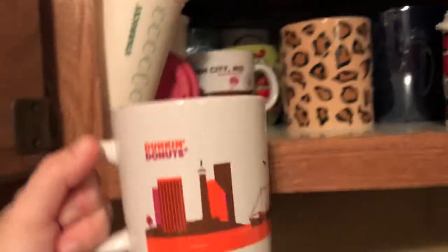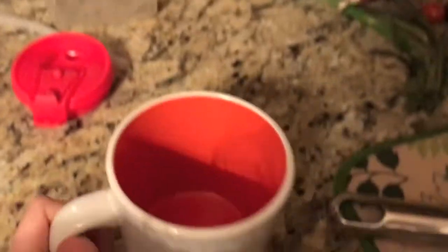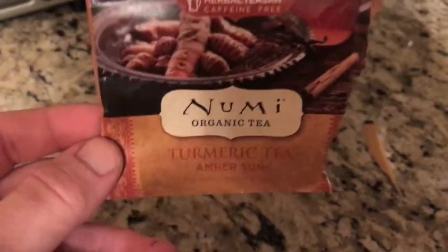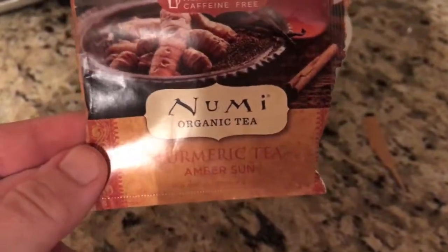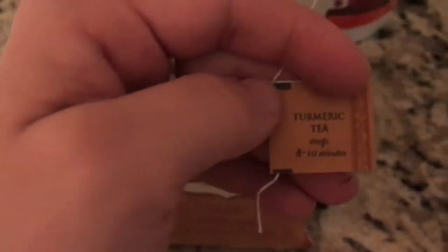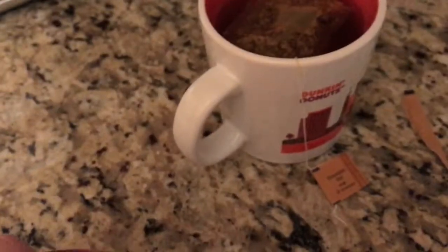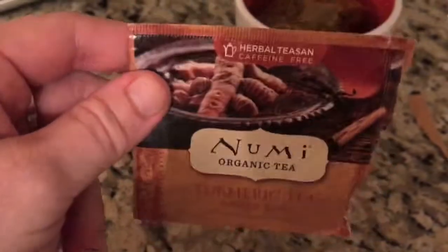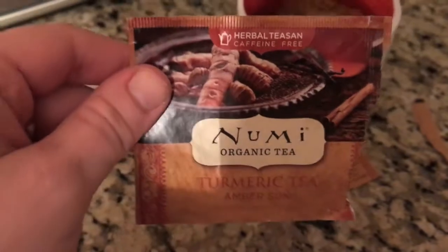This is the Numi Organic Tumeric — the Amber Sun. It steeps eight to ten minutes, which is good because I like to let my water cool down anyway. I can't drink piping hot stuff. But this one's really nice — I like it a lot. We'll definitely be repurchasing this after we finish it.